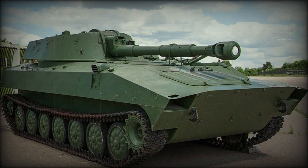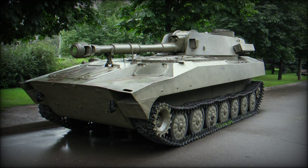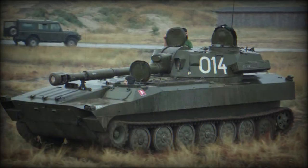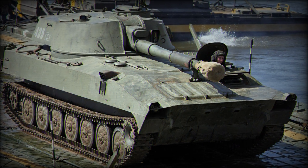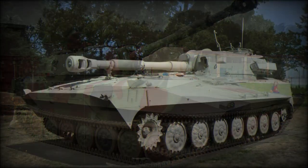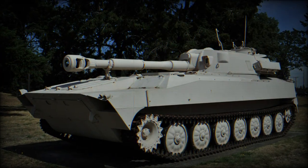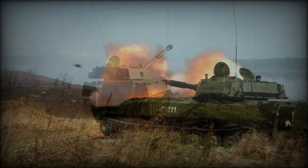The 2S1 Gvozdika, translating to Carnation, was a standard Red Army self-propelled howitzer platform. The type was recognized in the West in 1974 and given the appropriate designation of M1974. Production of the type was undertaken at state factories in the Soviet Union, Bulgaria and Poland, to which several thousand of these capable systems were delivered.